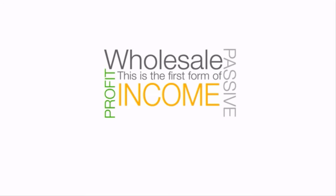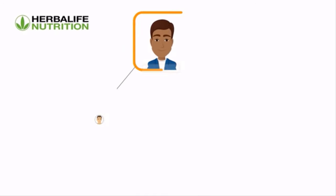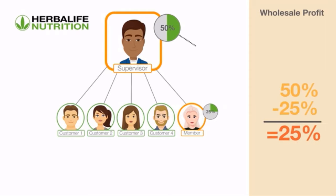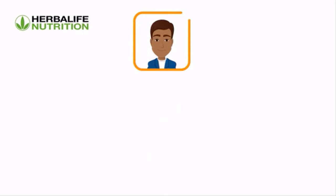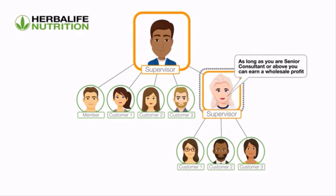Wholesale profit is the first form of passive income you can earn with the business — it is the income Adam gets from Emily's activity. Adam's wholesale profit is currently 25%, which is the difference between his 50% discount and Emily's 25% discount. Wholesale profit is paid the following month based on the previous month's volume to eligible members, which also opens the doors to so many more income opportunities. As long as you are a senior consultant or above and have members in your organization who purchase at a lower discount, you can qualify for wholesale profit from your downline's activity.